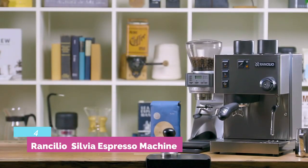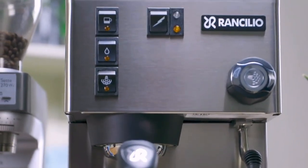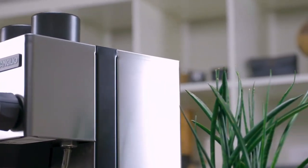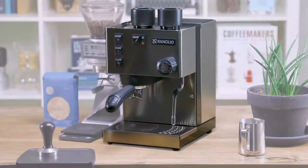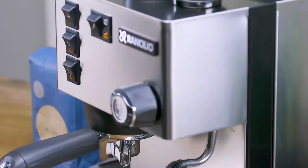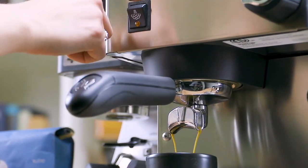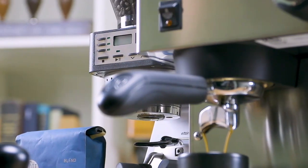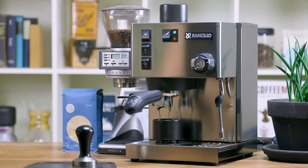Number 4: Rancilio Silvia Espresso Machine. Espresso can be quick and straightforward with the right machine, but the one that works for you depends on your individual needs and experience. I believe a good semi-automatic is the best way to make tasty drinks at home. Today we're looking at one of my favorites — let's get started with our Rancilio Silvia review, which is perfect for connoisseurs and experienced homebrewers alike.